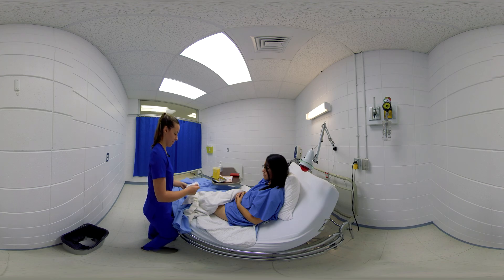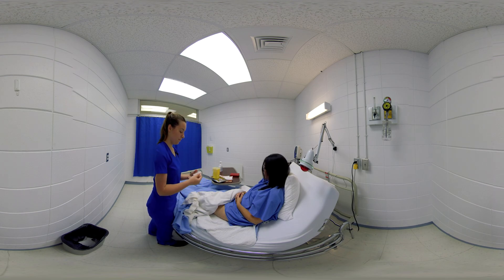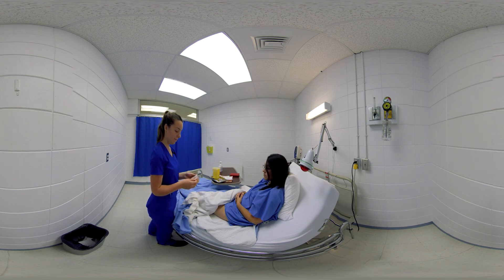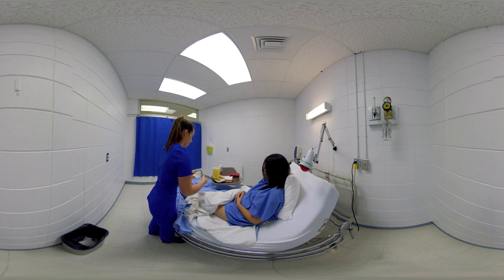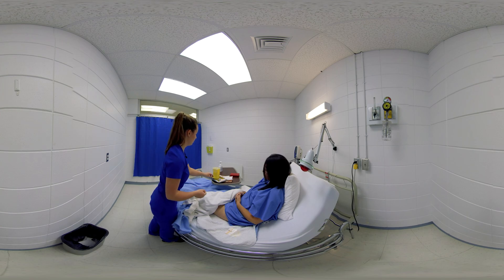The nurse selects an insertion site where the subcutaneous tissue is free of injuries, indurations, and swelling. All subcutaneous insertion sites can be used, but she needs to avoid sites that could hamper the user's movements or harm her, as well as bone protrusions.